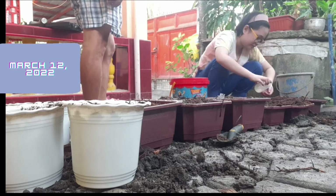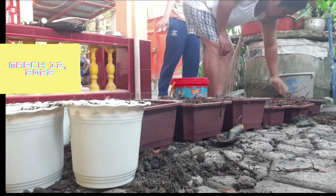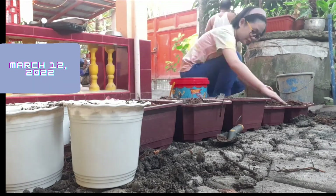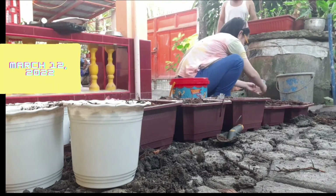Seventh, add fertilizer. Eighth, make sure the seedlings get enough light. Ninth, move the air around. Finally, harden off seedlings before moving them outdoors.